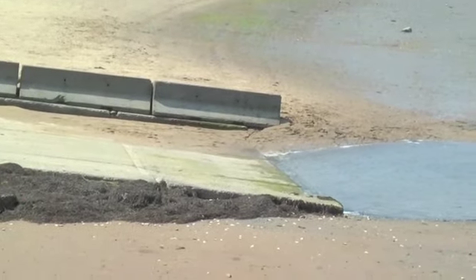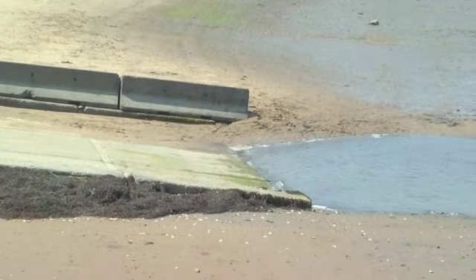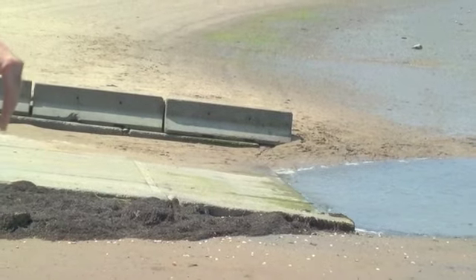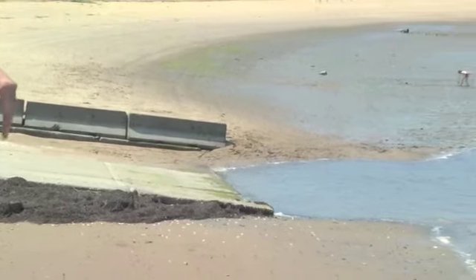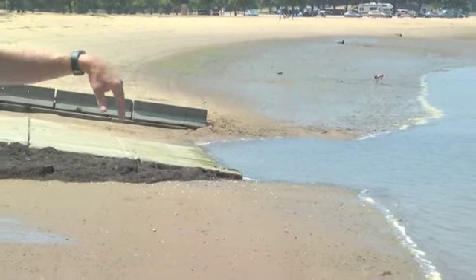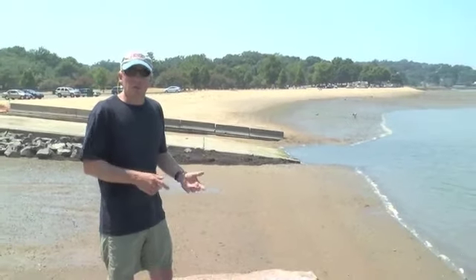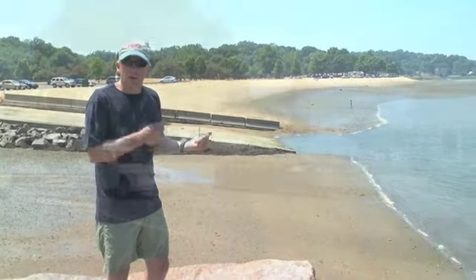There's a lip at the end of the slab where it drops off, and there's a big hole there. You can easily get your tires stuck if you run off the edge of that and do some damage to your trailer. So keep in mind, if you've got a larger boat, don't try to bring it in here on the lower stage of the tide.